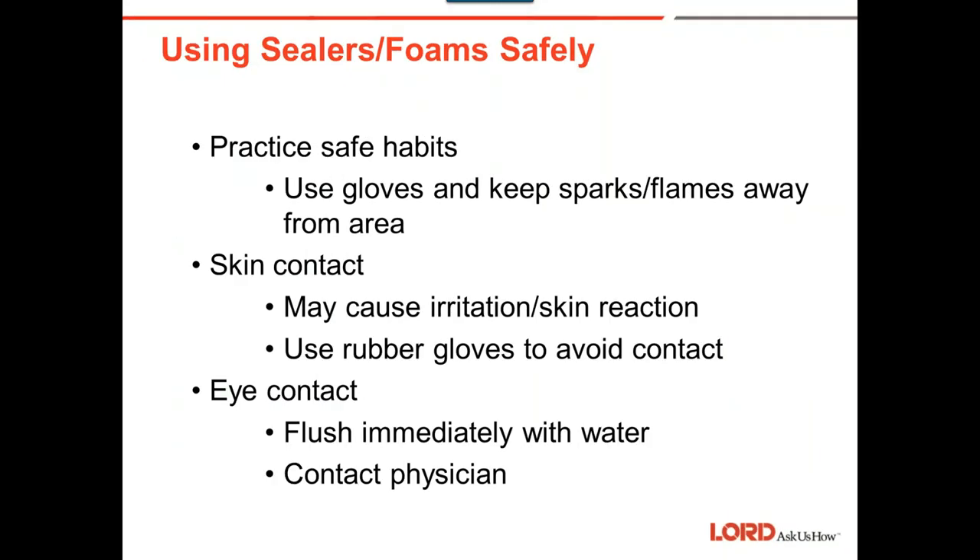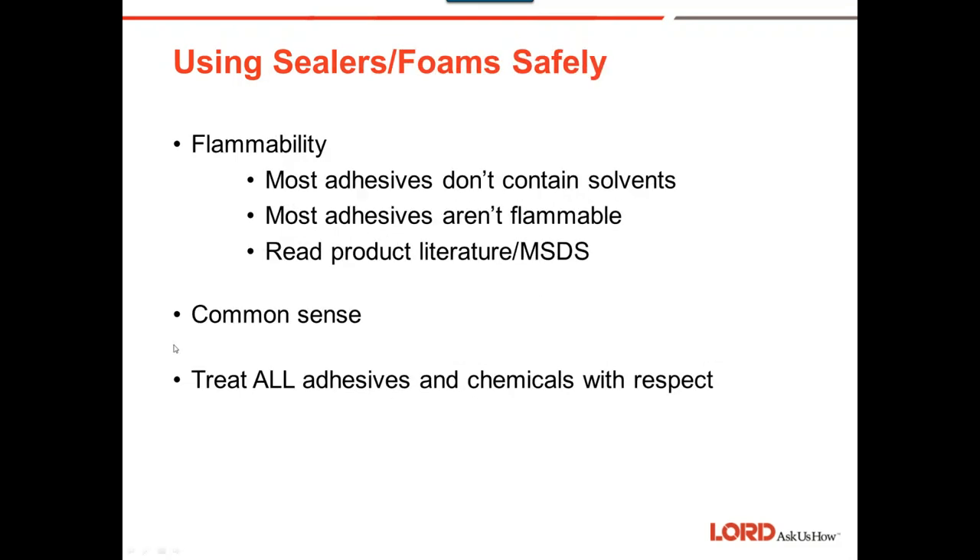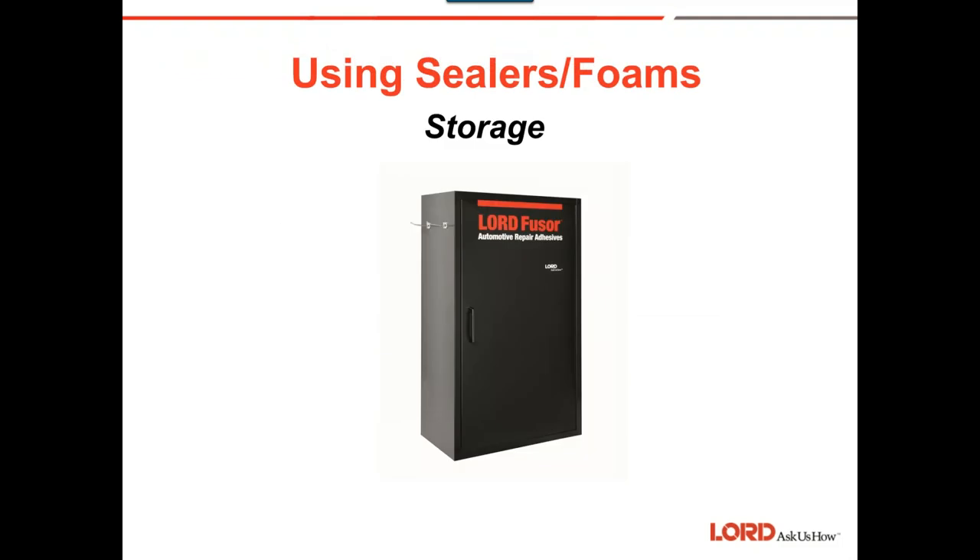A couple of safety points: always practice safe habits. Keep the material off your skin — wear gloves. Wear eye protection. If you get any in your eyes, flush immediately and contact a physician. The big one is common sense — treat all adhesives and chemicals with respect.